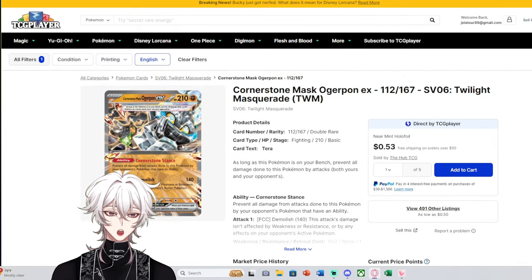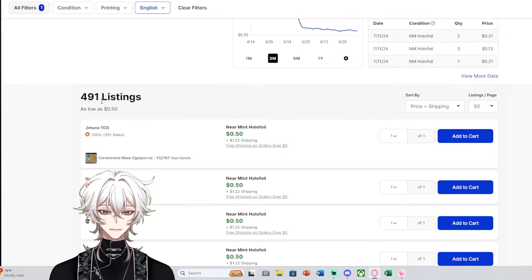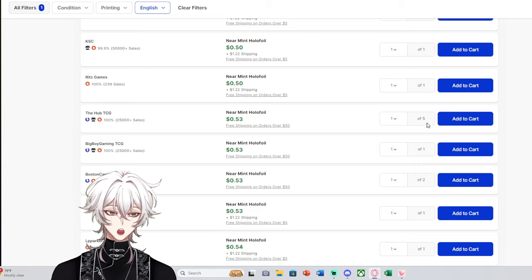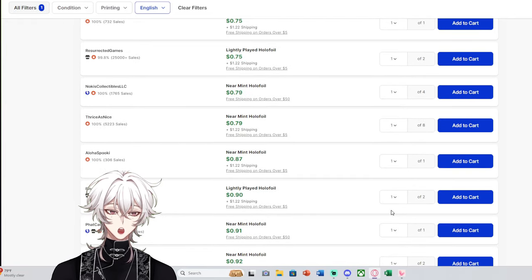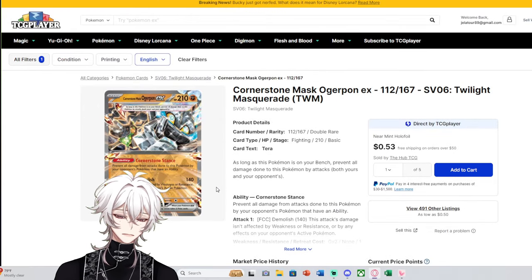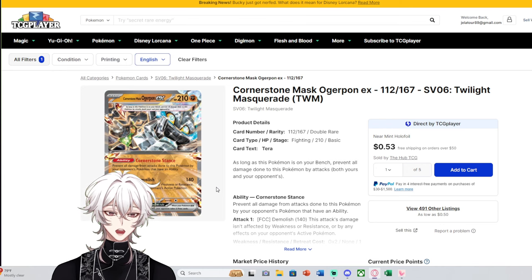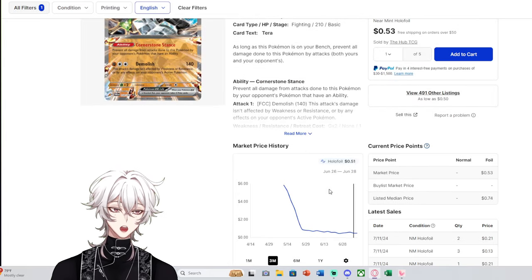You're not going to have your average everyday collector filling up their binder with Ogerpon EXs. So unfortunately, due to the massive amount ending up on market — 491 listings — imagine how many copies that represents when listings have five, seven, two, or three copies each. There are probably 2,000-plus copies of this card sitting on TCG Player, ignoring TCG shops and eBay listings. Thousands on TCG Player are not moving fast enough to even remotely make this card return value.